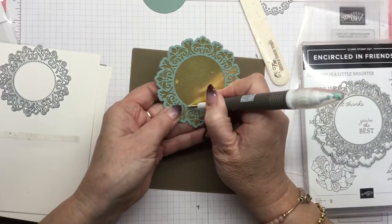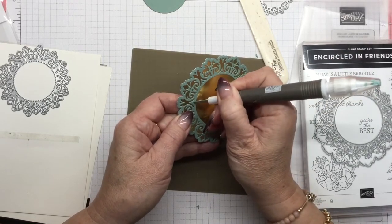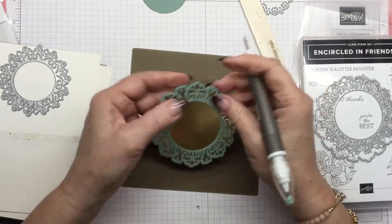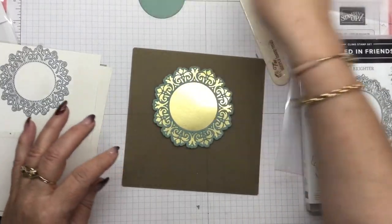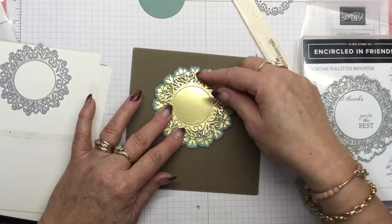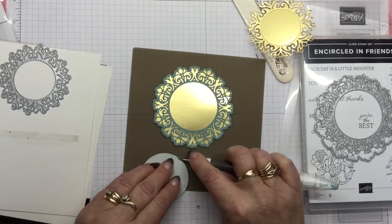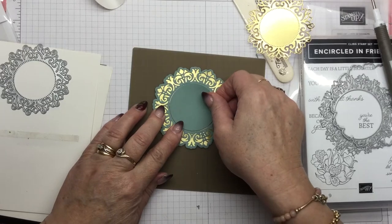I can see there are a couple of little circles that haven't left the building. So we'll just use our Take Your Pick tool, which is the best tool ever — I use it for so many different things. That one does not want to leave its nice warm bed. Come on, out you come. There we go. Beautiful. There's another piece there that's just a bit wayward. There we go. Look at that! I could just layer that one up there, but no — I'll go with my original idea, which was to put the circle back in. I'll go ahead and pop this piece of Soft Succulent back in the center.